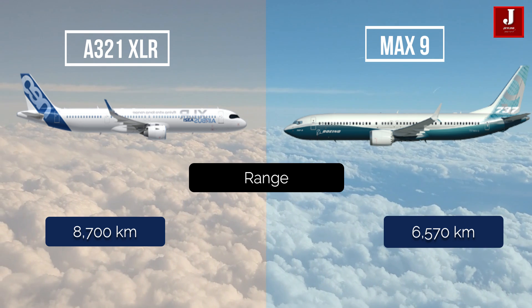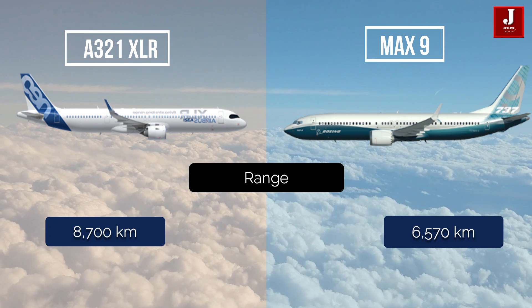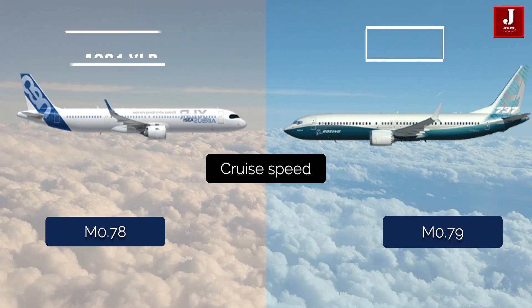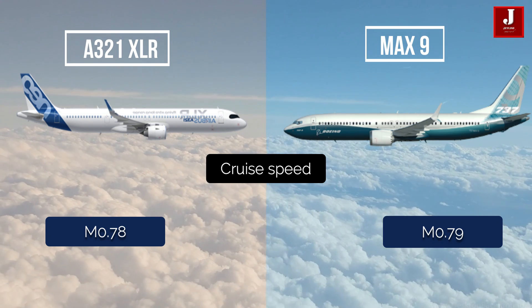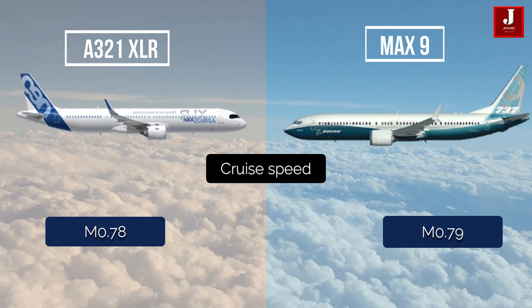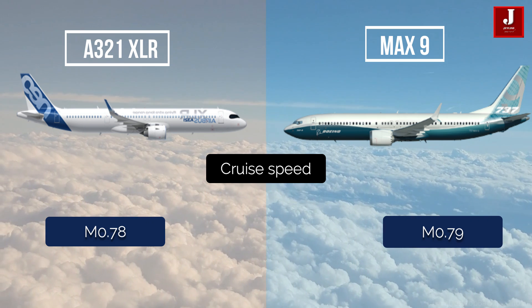The XLR has a range of 8,700 kilometers, while the MAX 9 has a range of 6,570 kilometers. The XLR has a cruise speed of Mach 0.78, while the Boeing MAX 9 has a top speed of Mach 0.79.